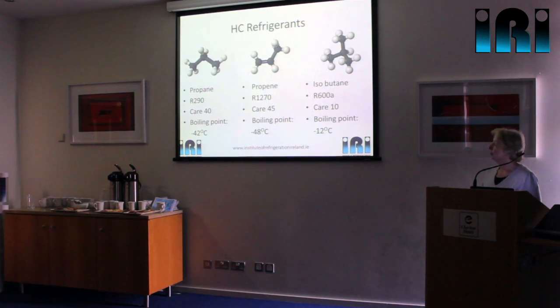What we use mostly in the commercial sector is either propane or propene. Propane is R290, and its boiling point at minus 42°C is just a degree or two higher than it is with R404A. Then you've got propene, also known as propylene, which is R1270. At minus 48°C, the boiling point is a few degrees lower than with R404A. So that just puts it into context.